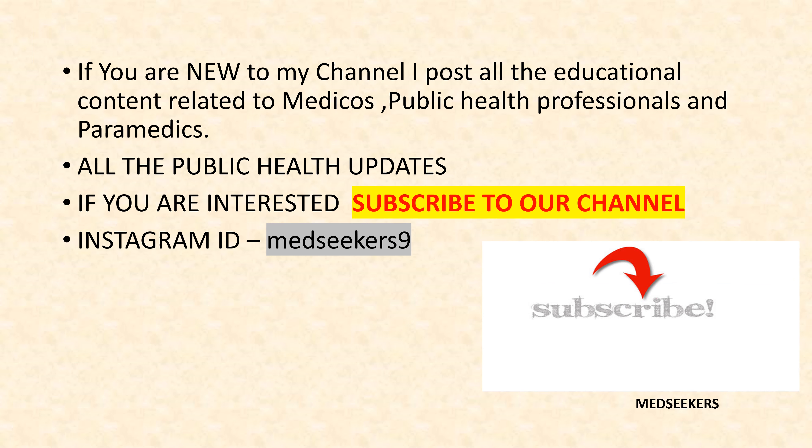If you are new to my channel, I post all educational content related to medicos, public health professionals and paramedics. If you are interested, do consider subscribing to my channel.